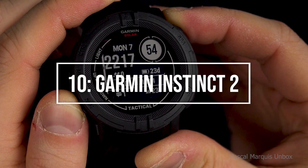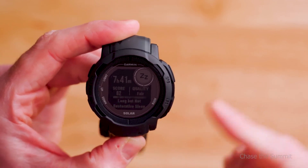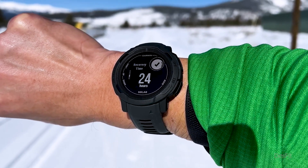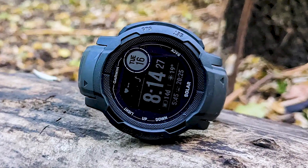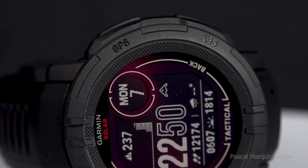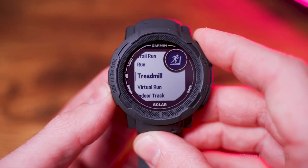Garmin Instinct 2. The Garmin Instinct 2 claims to have an endless battery life, which it achieves by solar charging. There are a few limitations, including the features that can be powered by solar energy, which Garmin Instinct 2 models include a solar panel, and how long a day the watch must be exposed to sunlight. Beyond that, the Instinct 2 outperforms the original Garmin Instinct in almost every aspect.